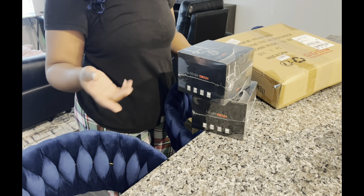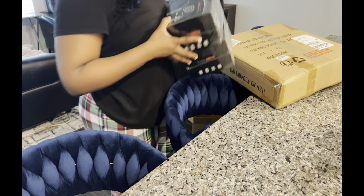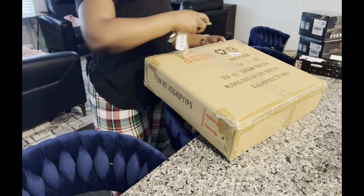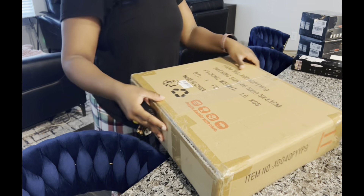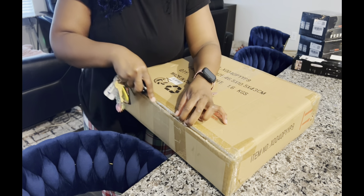Even if I put in fresh batteries it's not picking up everything. I think I'm going to put the Blink camera inside and put the new solar panel cameras outside.